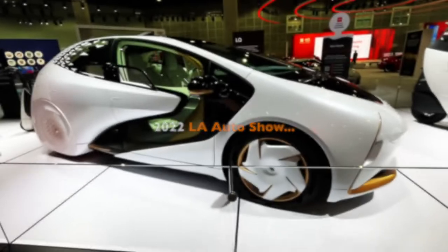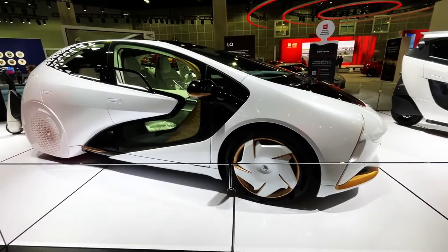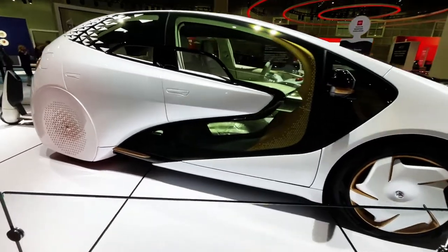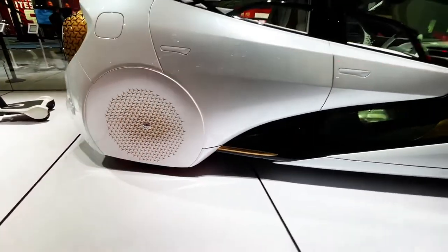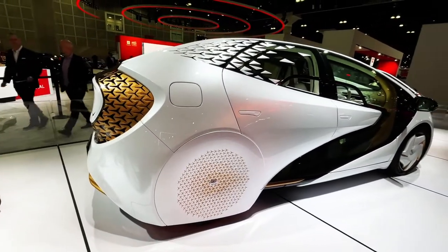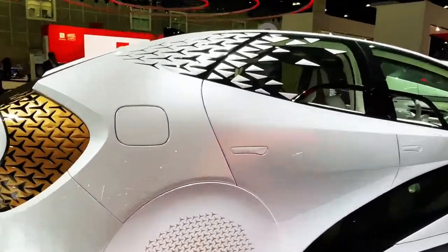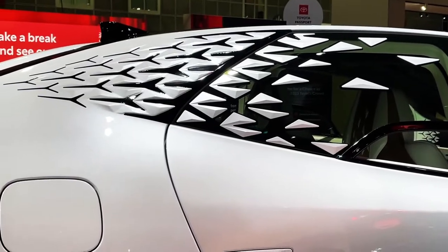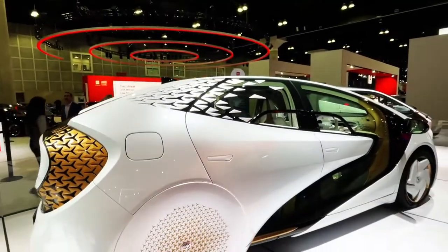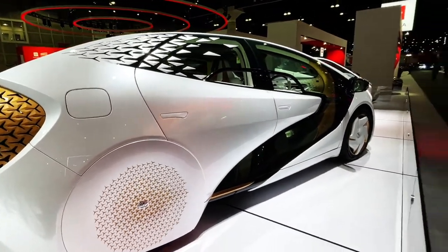What's up guys, welcome back to Best of Show. Look at this from Toyota — this thing is kooky! This is a crazy looking concept car, this is called the LQ, and there's a lot of weirdness going on. Kind of looks like they just tacked that stuff on with some double stick tape.